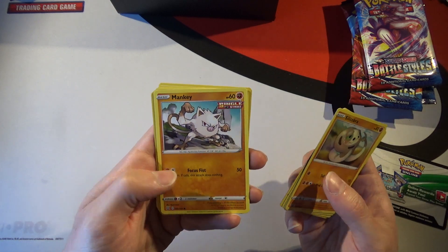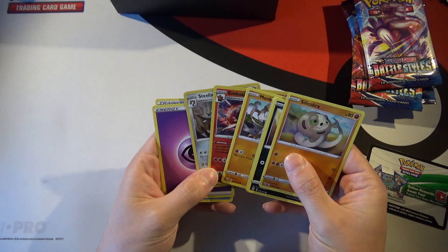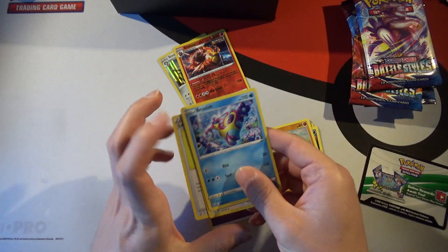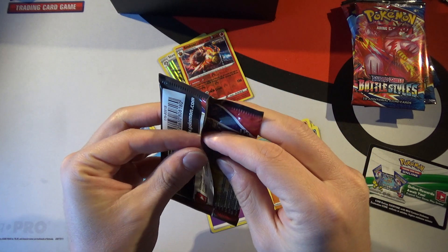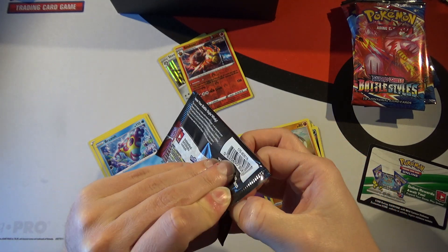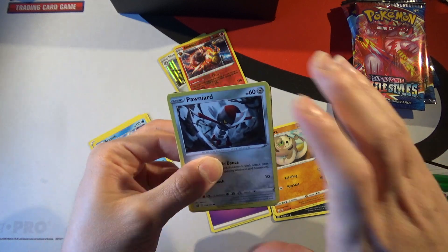Also from Pack 1: Mankey with Single Strike, a reverse foil rare Embryo, and a rare Steelix. I'll put the rares over here and the commons over there. Bear with me — I've been opening a lot of Magic lately so I sort cards differently. Pokémon packs are always a pain to open, though that doesn't stop people from trying to reseal them.